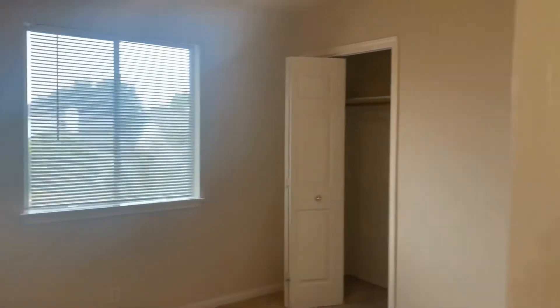And here is bedroom number two, same neutral paint color, a window overlooking the backyard area, and sliding closet doors.